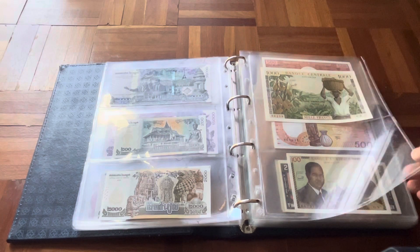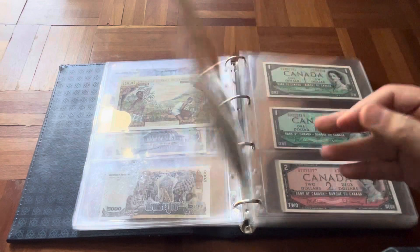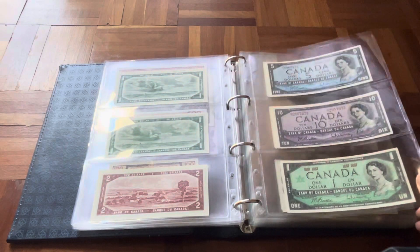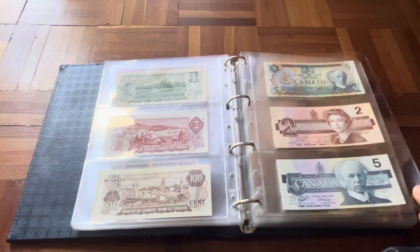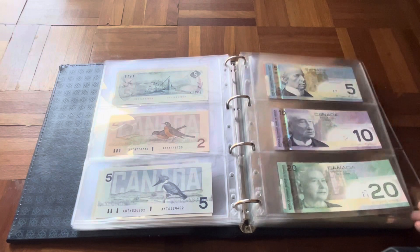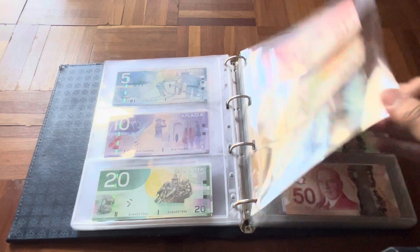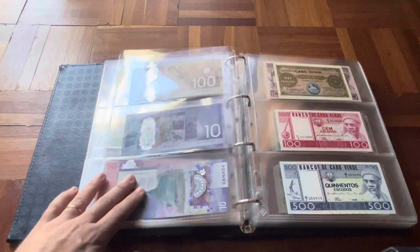Then we have Cameroon — a fortunately beautiful banknote, but not uncirculated — and some more Cameroon. Then we go into Canada, for which, to be honest, I don't have so many, especially the older ones. It was a country I never really got myself too much into, a bit like the US, which I barely collect — probably the only country I barely collect, although I live there. For the newer Canadian stuff I do have most of them, but that's it.